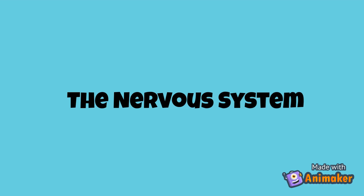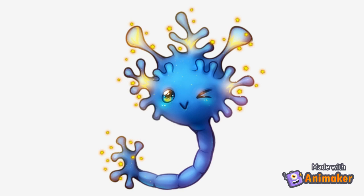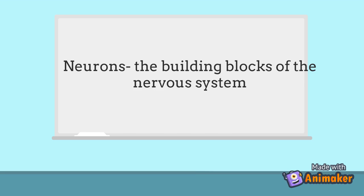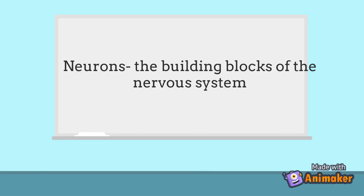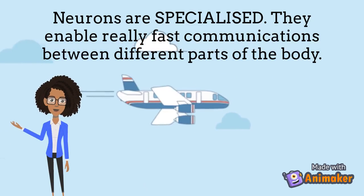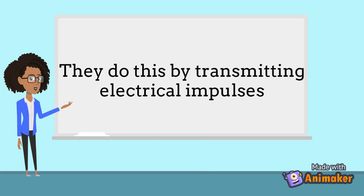The system we're going to focus on today is called the nervous system. In order for our cells to communicate efficiently with one another, our body has systems in place. This ensures that all our cells function properly so that we don't die. The nervous system is made up of types of cells called neurons, which can also be called nerve cells. Neurons are the building blocks of the nervous system, just like how cells are the building blocks of any organism. Neurons are specialized cells that are able to communicate really quickly between different parts of the body. They can do this by transmitting electrical impulses.